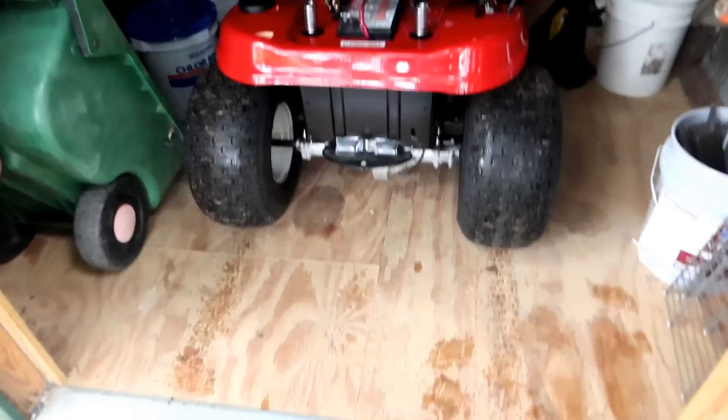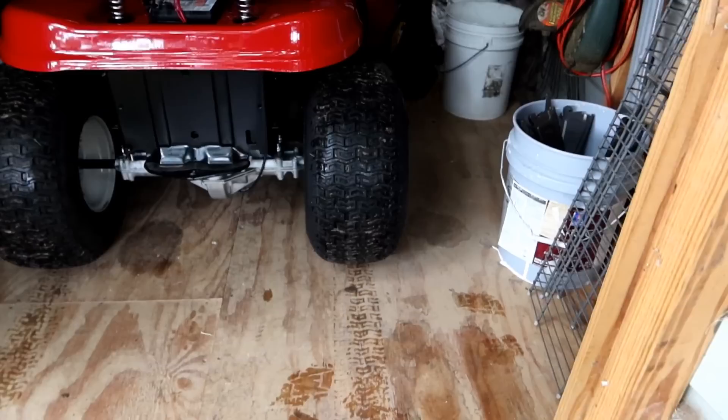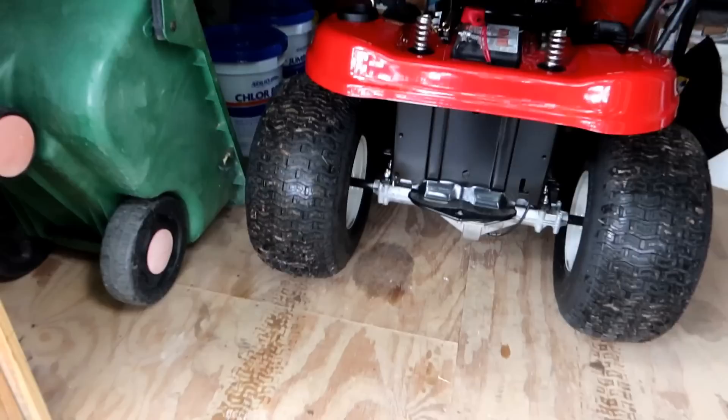I've got a little adjustment to make here — coming up the ramp into the shed, there's actually a little step and I'm bottoming out on the deck when I come across it. I think I can either raise up this ramp a little bit or put something under it to drive up on top of that. But as you can see, it clearly fits in here really well, so I think we're good to go.